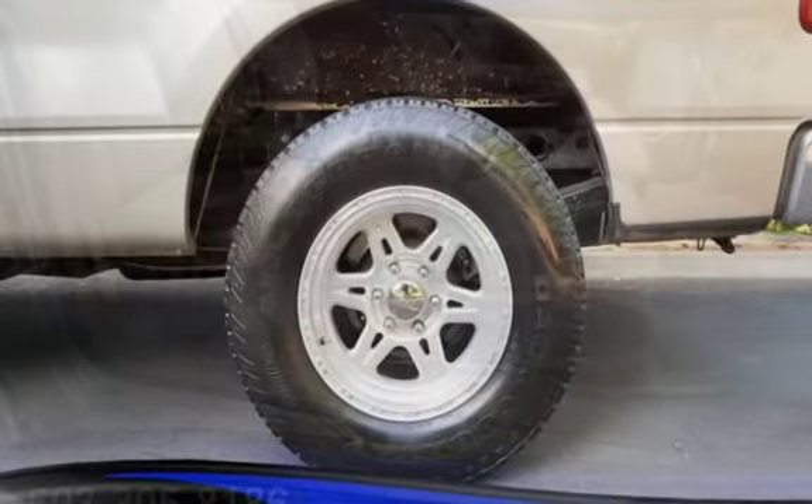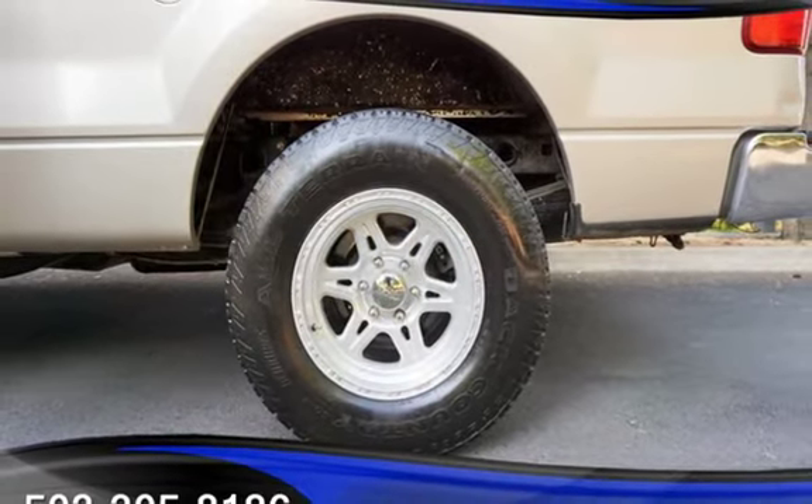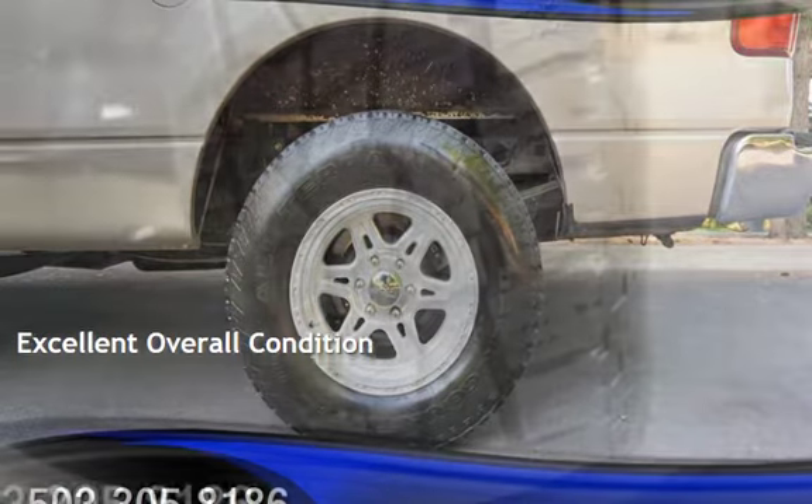This Ford has less than 134,000 miles on the odometer. This vehicle is in excellent overall condition.